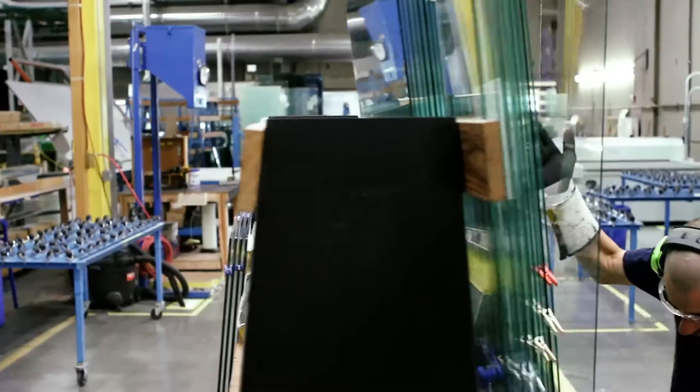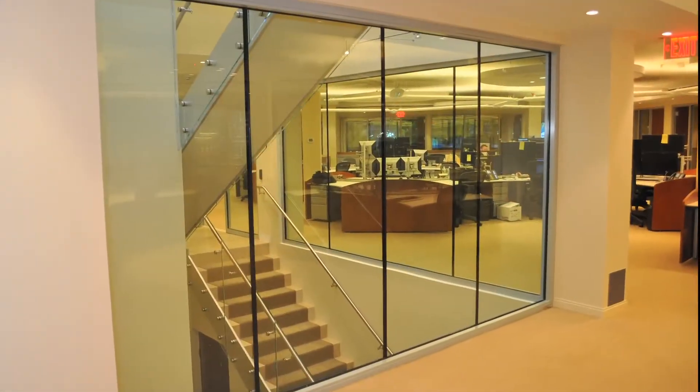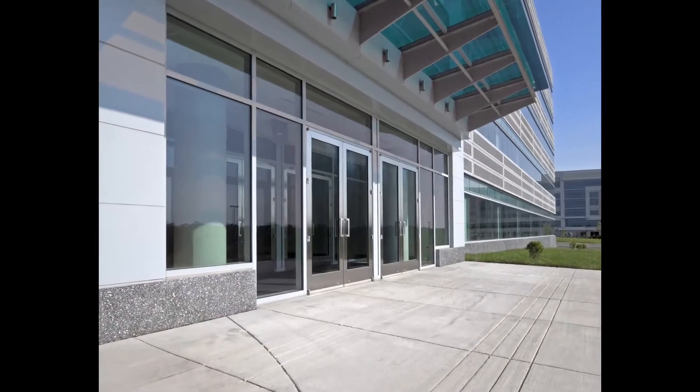Vetro-Tech is the fire-rated glass specialist in North America. For more than 30 years, we have developed and produced unique glass solutions to fit virtually any application and design challenge in nearly every region of the globe.